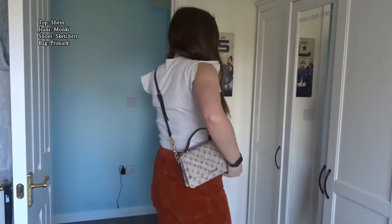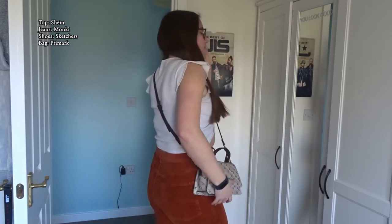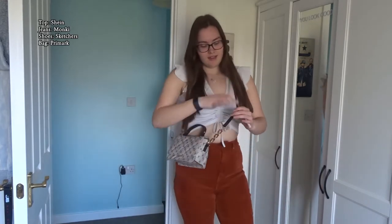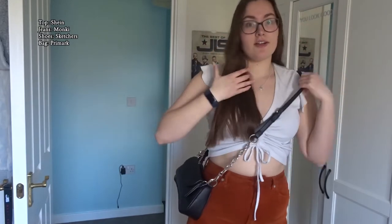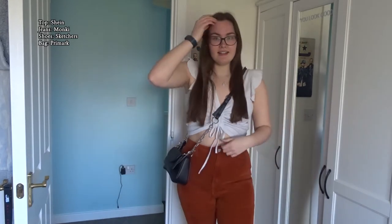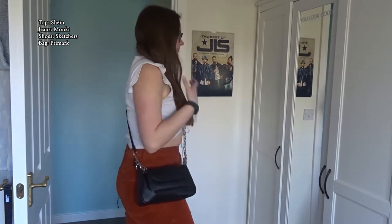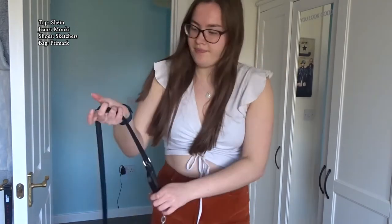I could wear this bag because it still matches the colours — it's still quite neutral and doesn't ruin the look. That's bag number one. Let me know in the comments which bag looks better. I do realize as I'm going along this video my hair is just going to get messier and messier. Bag number two is the black one — I think bag number one works; the black one is too dark for this outfit.